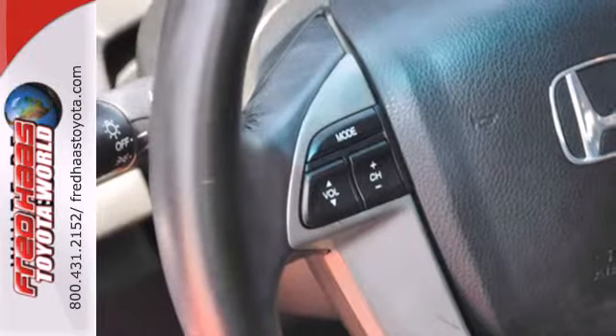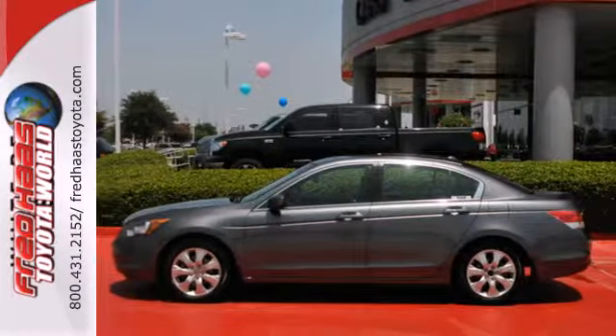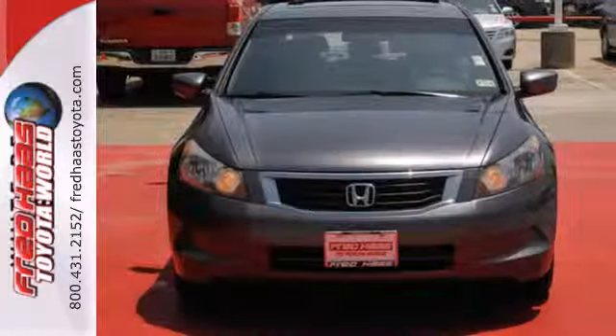The all-new, eye-catching styling of this 2008 Accord proves that reliable transportation doesn't have to be bland. See it for yourself today.